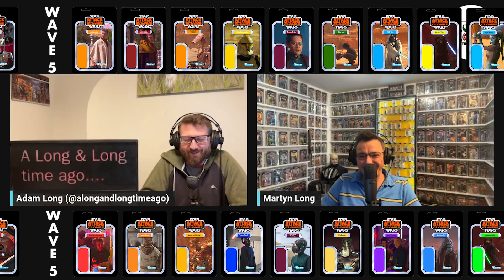Before we get into it, we should show you the figures chosen so far — they're going along the bottom. We're focusing on this wave: wave six, figures 51 to 60. As always, Martin goes first.